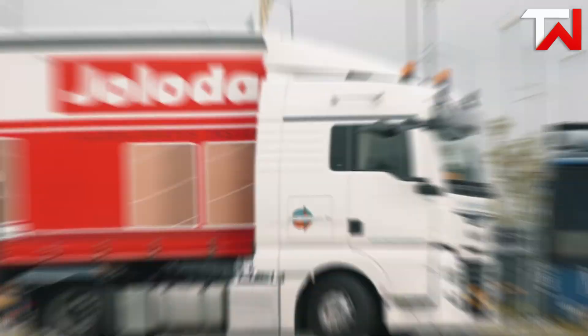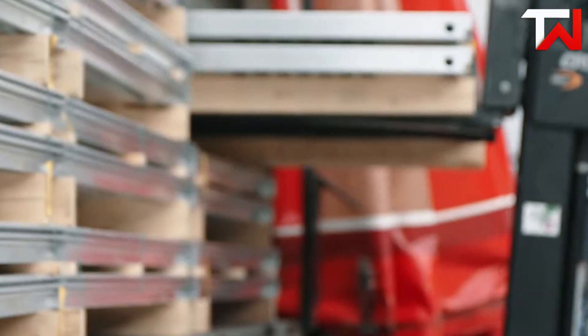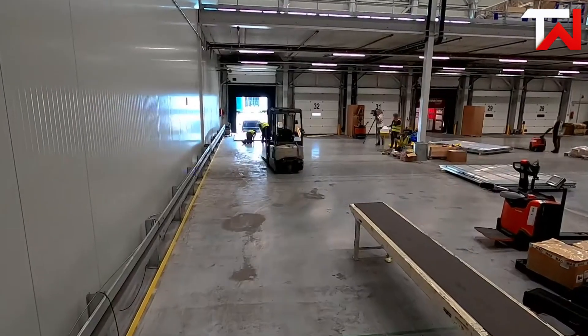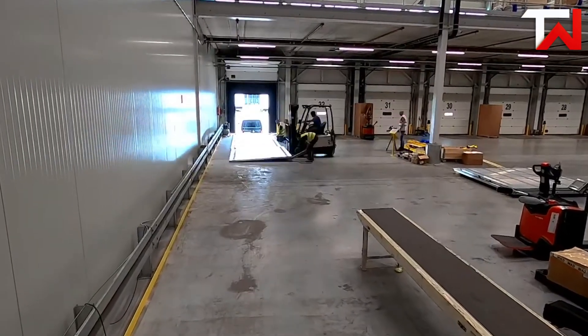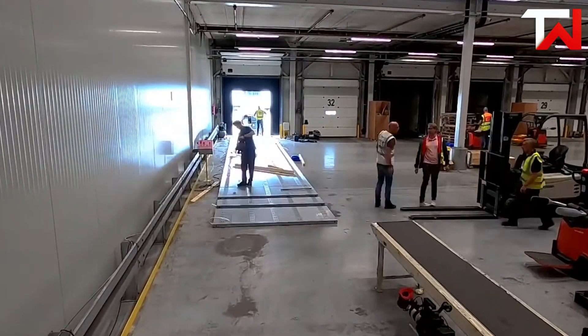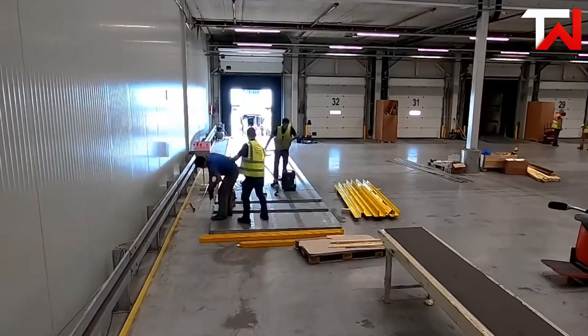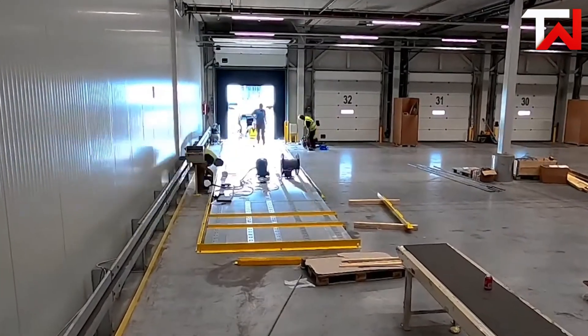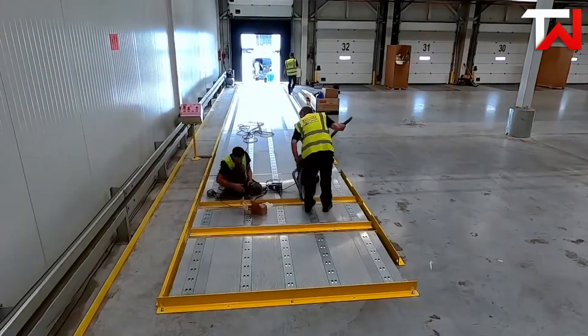Safety features like auto-down rollers and pallet stops ensure smooth, secure operations. Plus, the low-profile design — as slim as 70mm — means it can be retrofitted into standard trailers without compromising internal height, a big plus for EU regulations. Whether you're handling air cargo at a bustling airport or managing warehouse logistics, the Joloda Roller Bed System streamlines operations, reduces manual labor, and boosts efficiency.